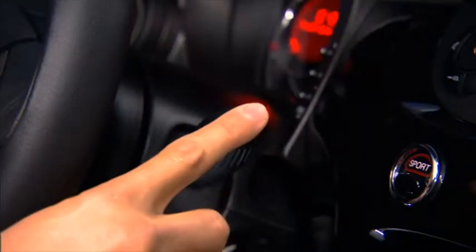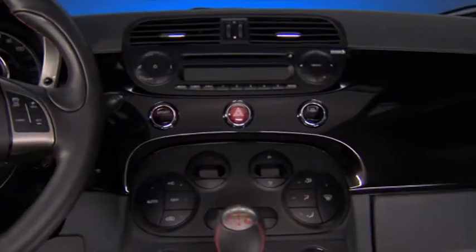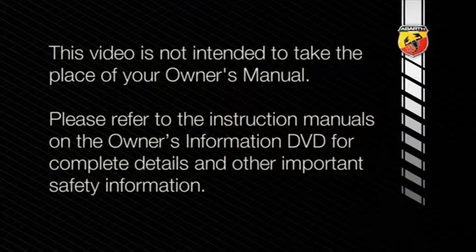This video is designed to help you quickly get to know some of the great features the Fiat 500 Abarth is equipped with, and to show you how to get the most out of some very advanced technology and innovation. This video is not intended to take the place of your Owner's Manual, so please refer to the instruction manuals on the Owner's Information DVD for complete details and other important safety information.